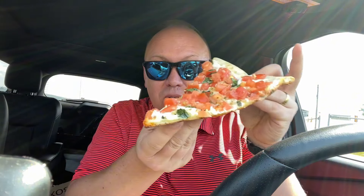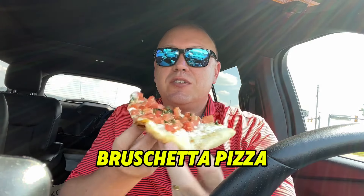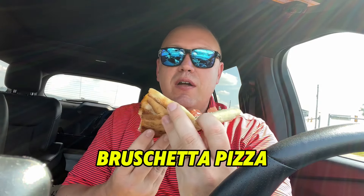And then we have the bruschetta before I pull out the final surprise of what I ordered. This one has nice diced tomatoes, some basil on there, plenty of garlic. My whole car smells like garlic right now. Love the smell of garlic, so let's go.